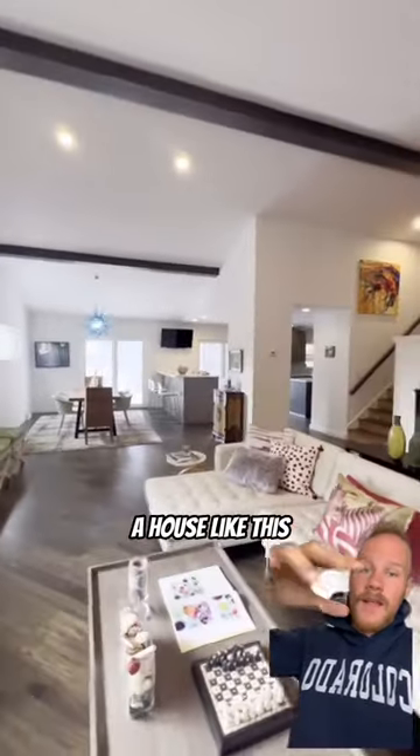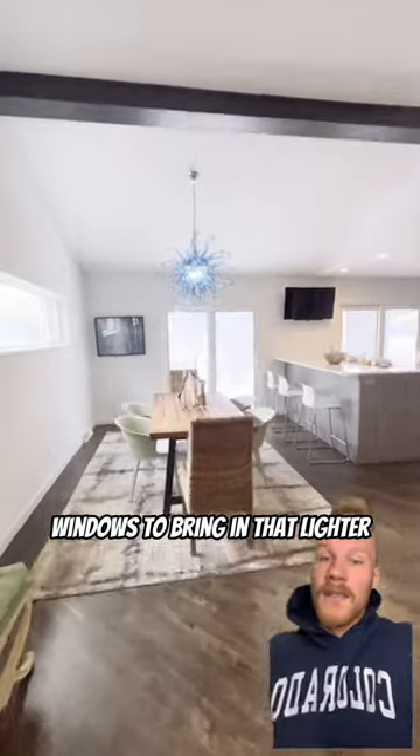Lots of natural light. With a house like this that's this long, you need lots of windows to bring in that light or it could get really dark. Killer chandelier.